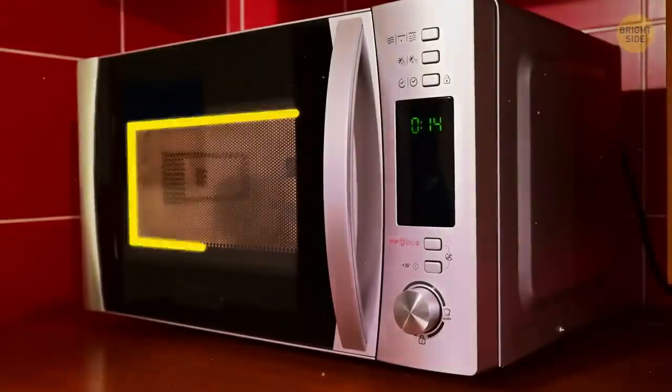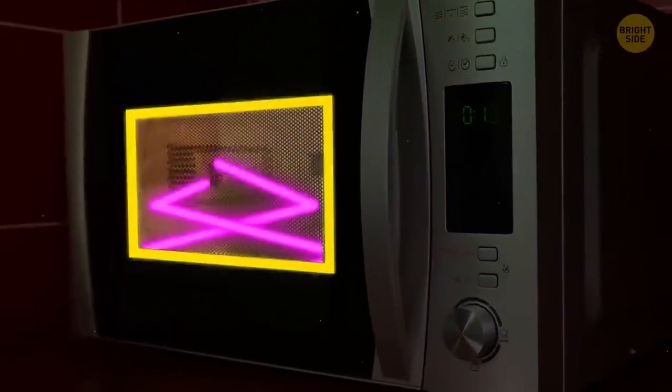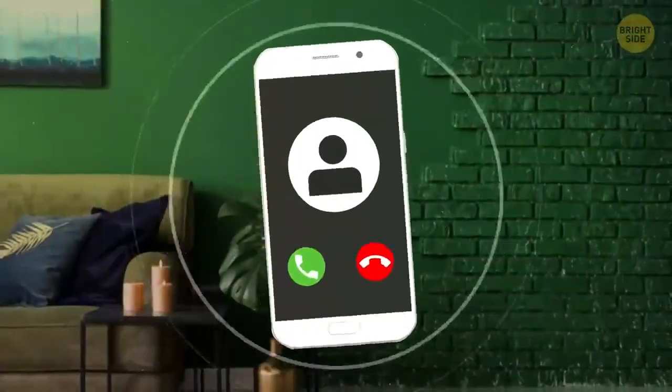The black grating on your microwave door is called a Faraday shield. It prevents the rays from escaping the oven. But it can also block phone signals. So if you're tired of endless calls and texts, put your phone in the microwave — just don't turn it on.